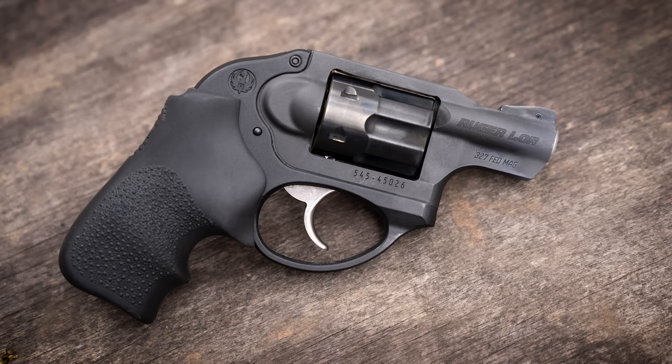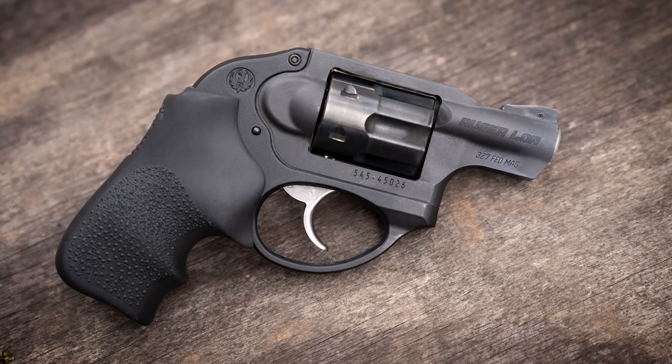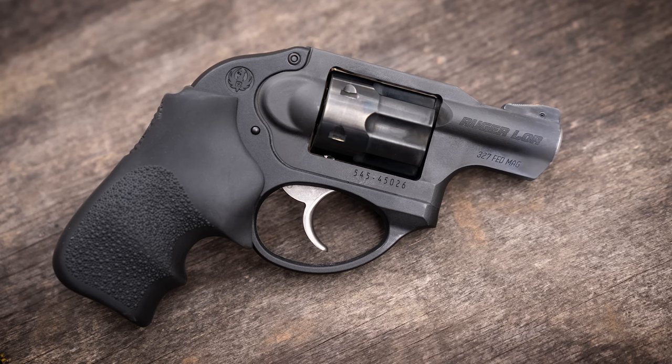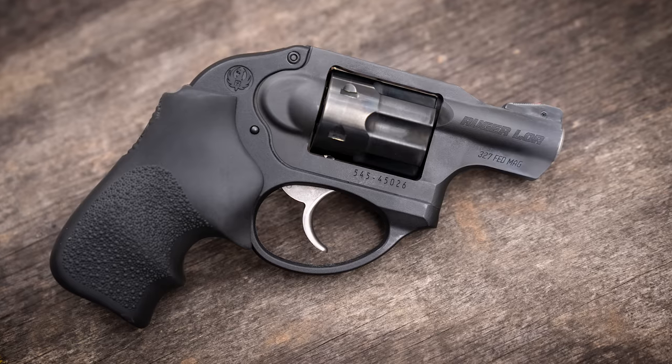But if the ammo issues don't bother you, the .32s have a lot to offer. In particular, the Ruger LCR in .327 Magnum is a near-perfect all-around snub-nosed revolver. It's light enough to be easy to carry, but still has enough heft to be pleasant to shoot for long range sessions. It's an approachable gun for a novice shooter to learn on, and it offers a lot of flexibility for more experienced revolver fans who actually like to shoot their snubbies.